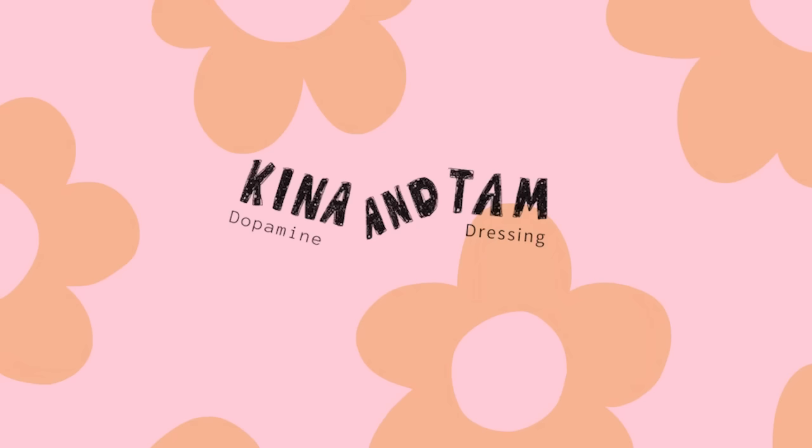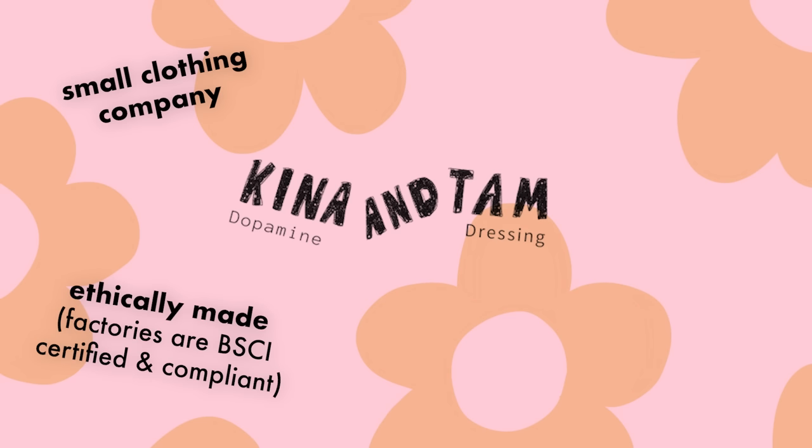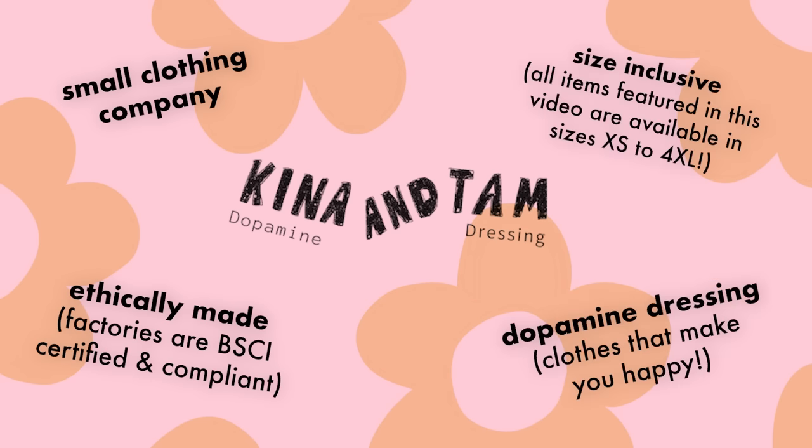Before we move on to section two, let me tell you a little bit about Kina and Tam, today's sponsor, and what makes them just the best. If you're not already familiar with them, they are a clothing company that creates ethically made dopamine dressing. The clothes are just adorable, but also excellent quality. The turtlenecks featured in this video in particular are just so nice.